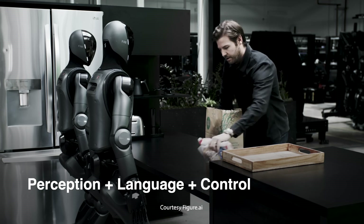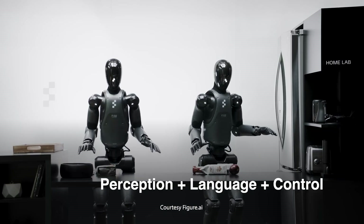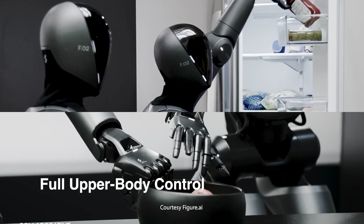Helix integrates perception, language understanding, and control to address challenges in robotics. It enables full upper body control of humanoid robots, including wrists, torso, head, and fingers.